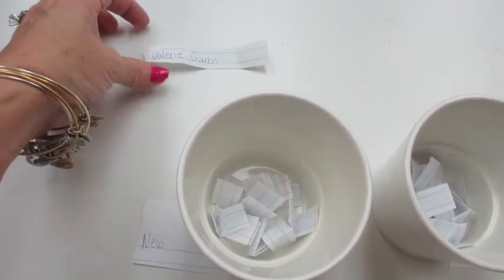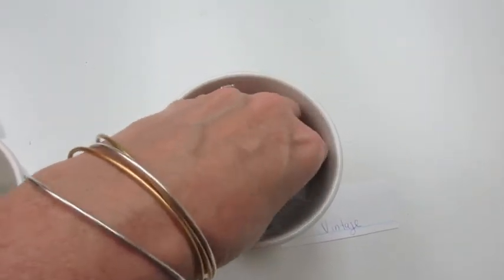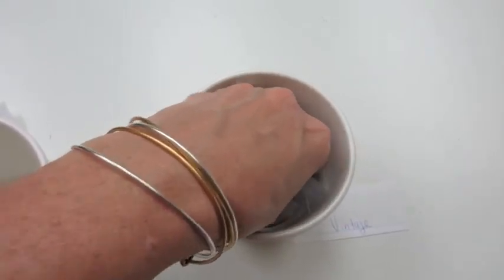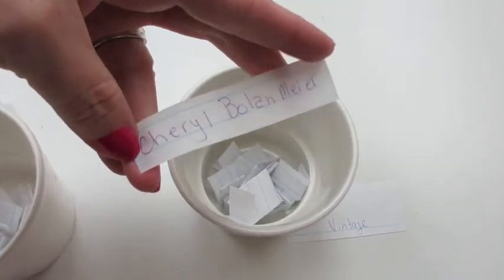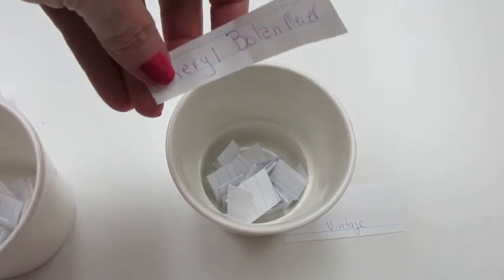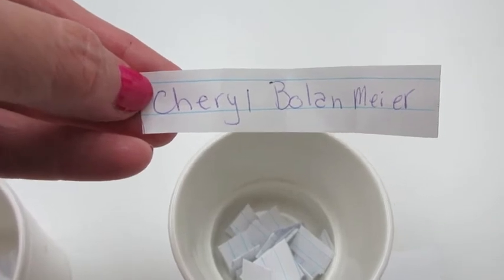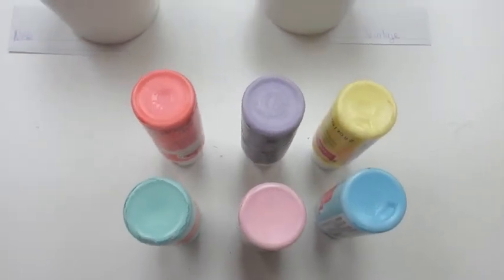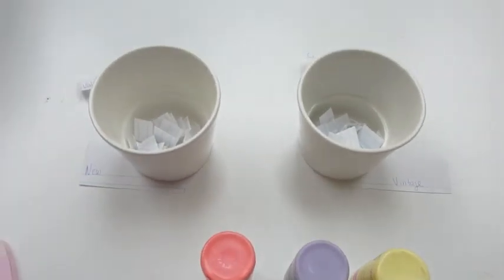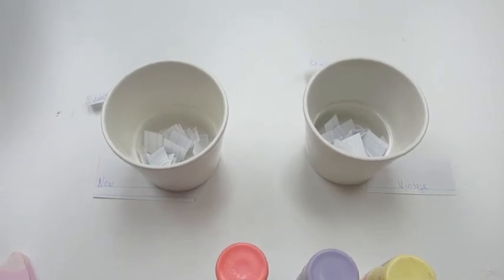My new subscriber winner is Valerie Garbo. Now let's get into my vintage subscribers — make sure we shake them up. Are you ready? The winner is Cheryl Bolin-Mayer. Cheryl, I hope I said your last name correctly, but this is who the vintage subscriber winner is. Cheryl, please message me on Facebook or YouTube with your email, where I can send your new cross, and what color choice you would like. I want to say thank you to everyone who entered my giveaway. All of my new subscribers, welcome welcome! I hope you stay tuned and continue to watch my videos. Thanks, guys!